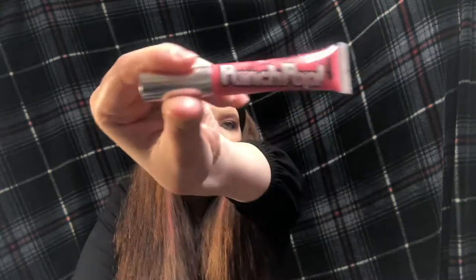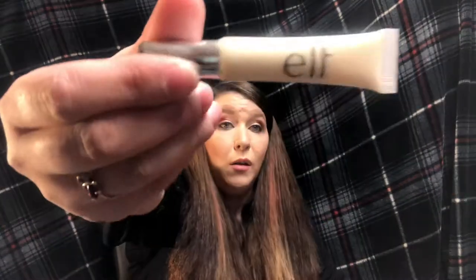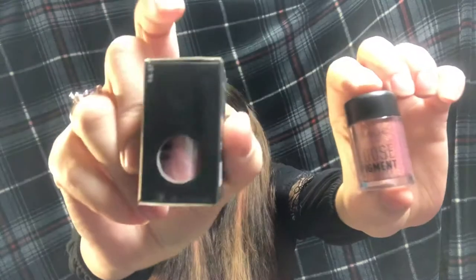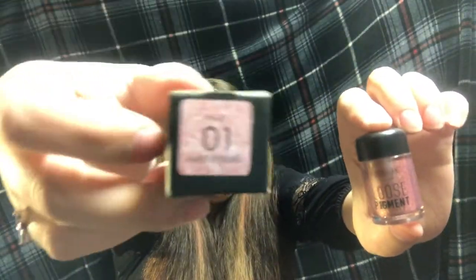I got a Benefit Punch Pop lip product in the color Bubble Gum. I also got Elf Primer Glue for the next items — two loose pigments. One is in a pinky mauve color and the other is in rose gold, which is very pretty.